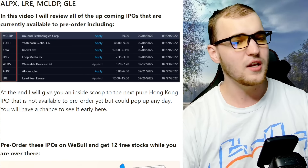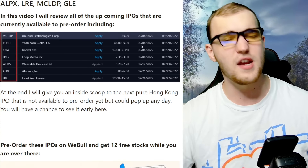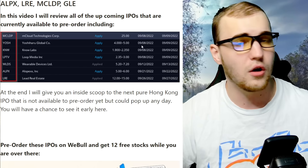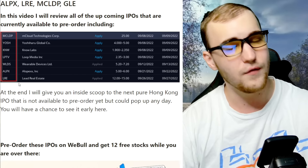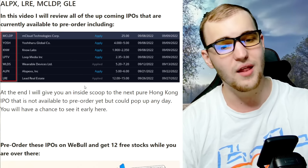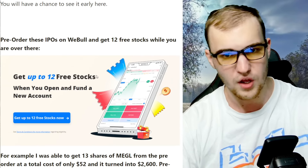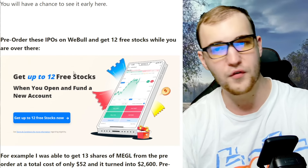At the end of the video I'm going to give you an inside scoop on the next pure Hong Kong IPO. They do 80% of their revenue in Hong Kong — Hong Kong is going to be all over this one. It's not available to pre-order right now, but it could pop up on Webull any day. You'll have a chance to see it early on this channel. Pre-order these IPOs on Webull.